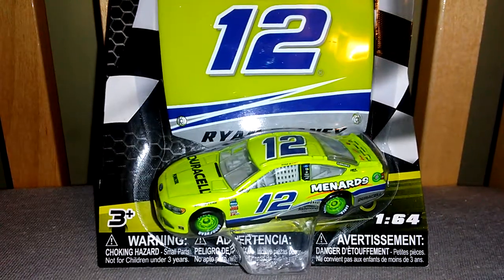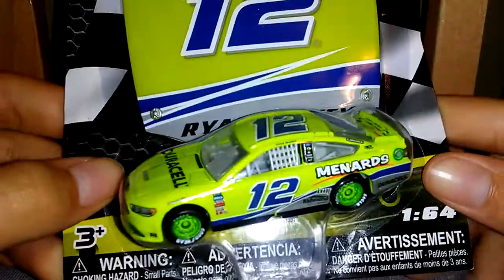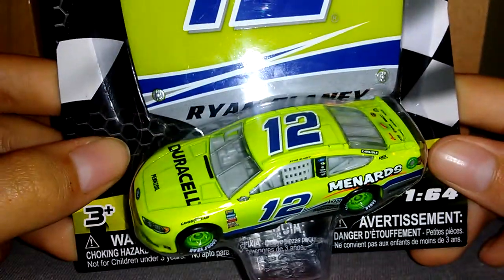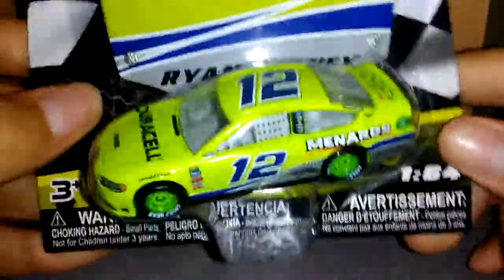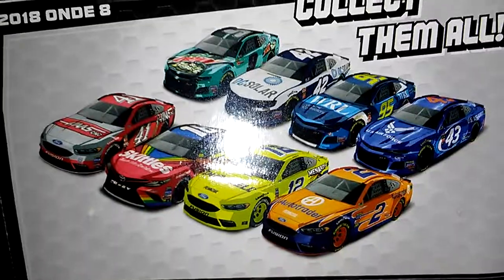Hey guys, NASCARFAN918 here. Today I'm going to be unboxing Ryan Blaney's Duracell slash Menards Darlington throwback, which is a throwback to his dad Dave Blaney. I really like it — I think this might be my favorite one he's driven in his career right now.